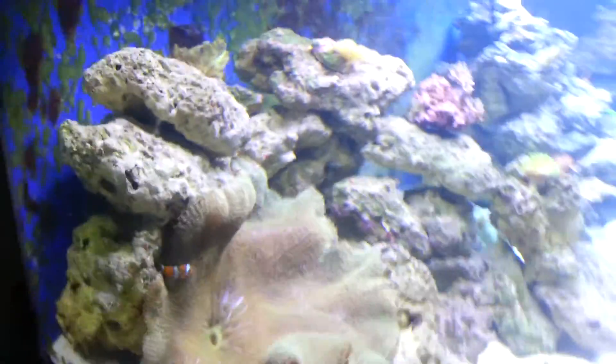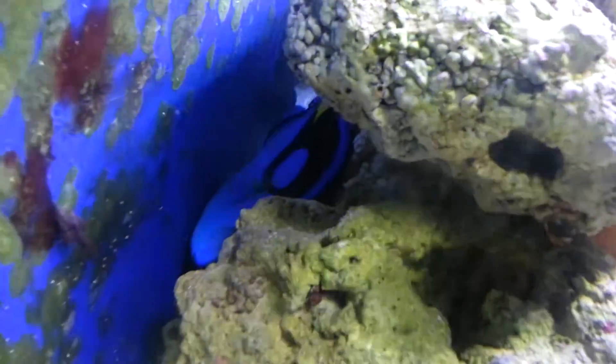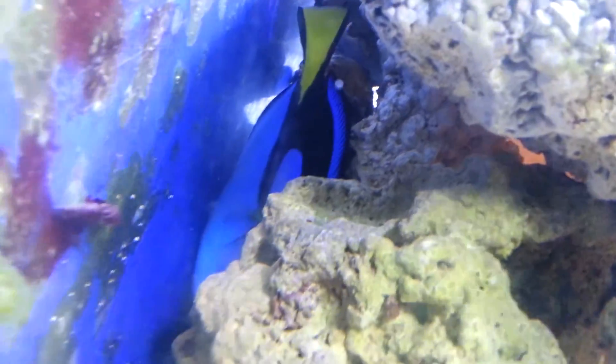You guys probably missed it, but Dora is really huge. Look how big she is — she's really, really big.